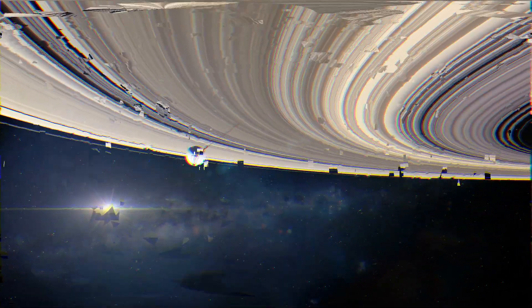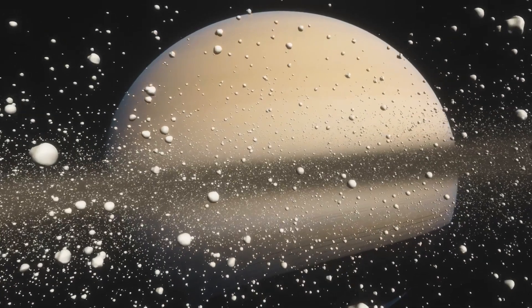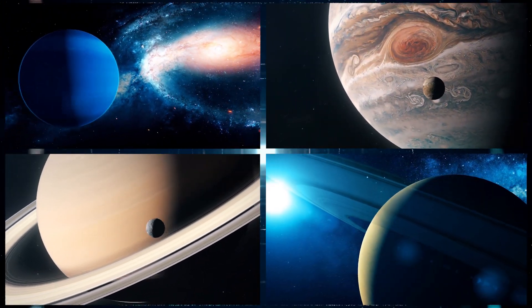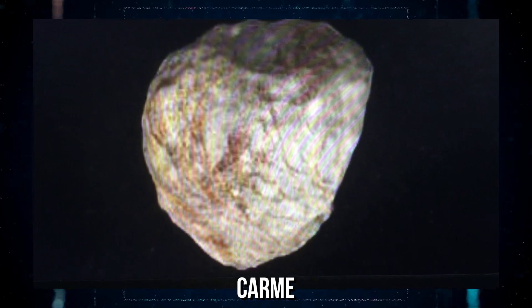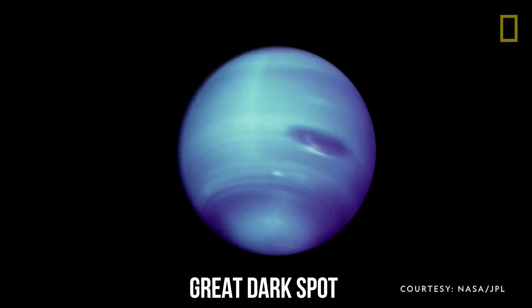During its flyby of Saturn, Voyager 1 discovered five new moons of the planet and was able to reveal striking information no one knew about before. Its twin, Voyager 2, was sent to observe four planets of the outer solar system, which it successfully did, becoming the only spacecraft to study Jupiter, Saturn, Uranus, and Neptune from a very close range. Major discoveries include the 14th moon of Jupiter, 10 new moons and two new rings of Uranus, and five moons, four rings, and a great dark spot of Neptune.